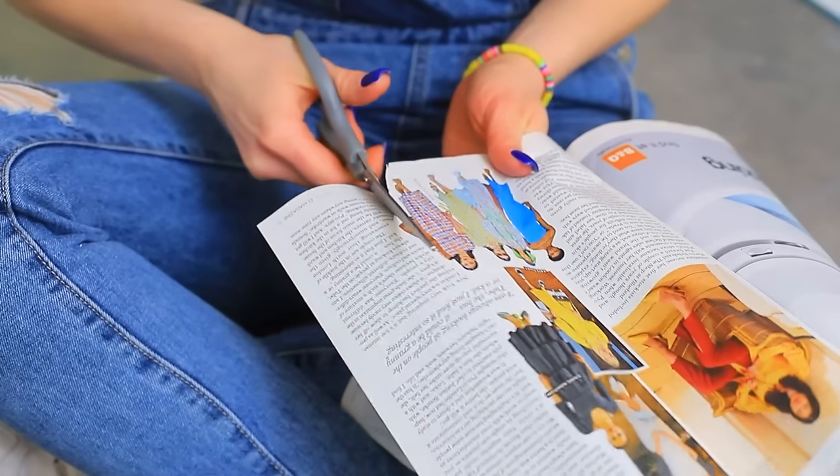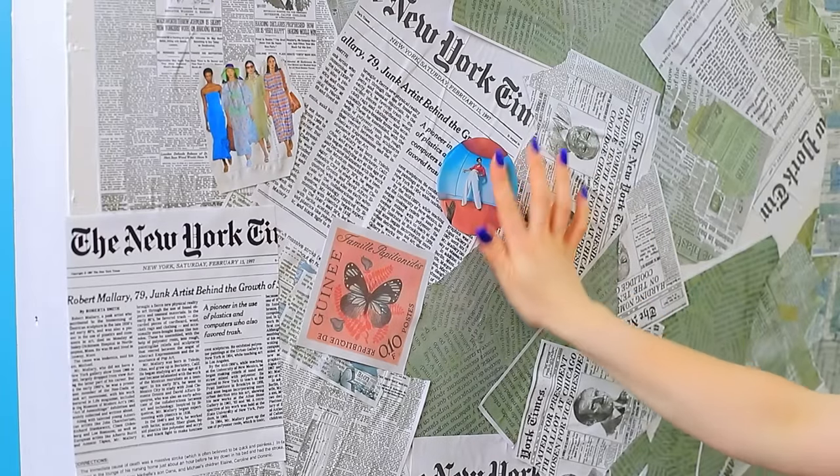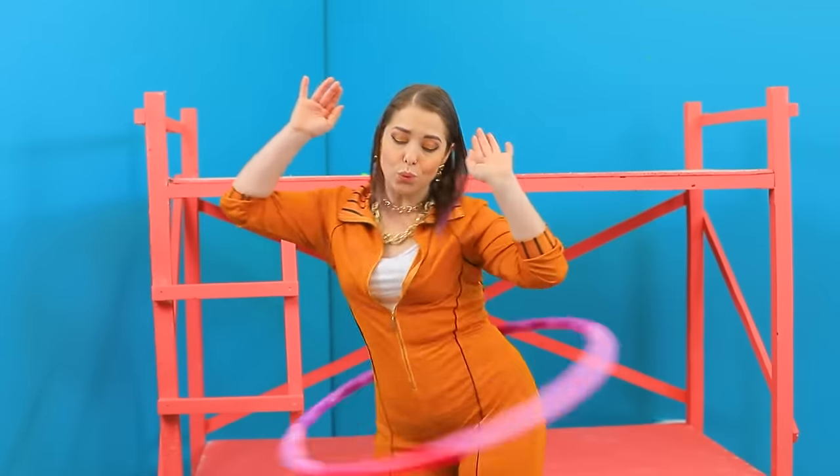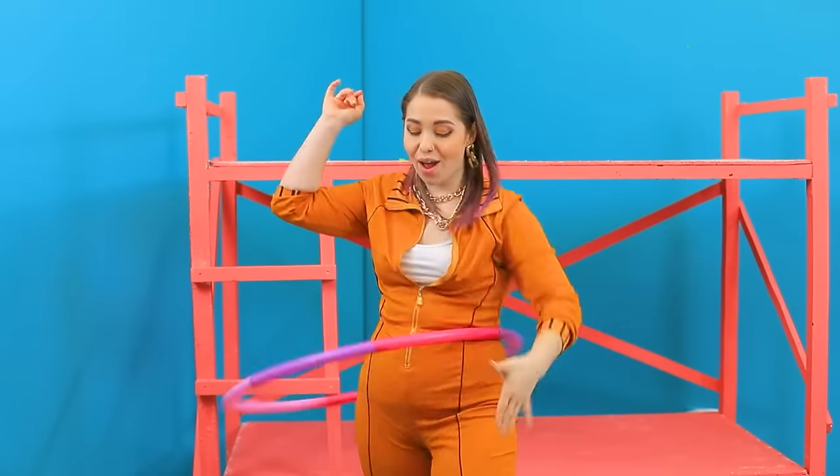All done! Nice pictures! I'll pick the best ones and stick them to the wall! Nice! No days off!